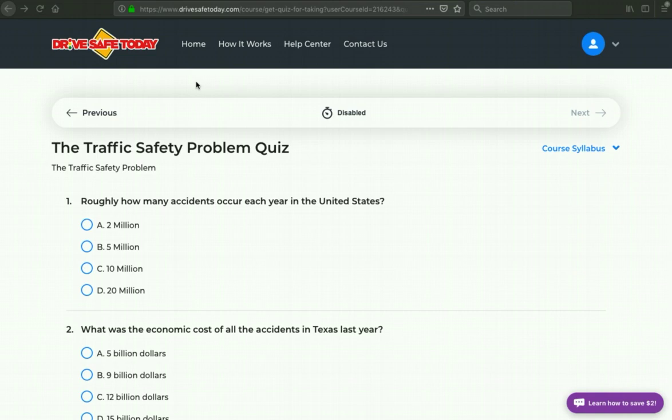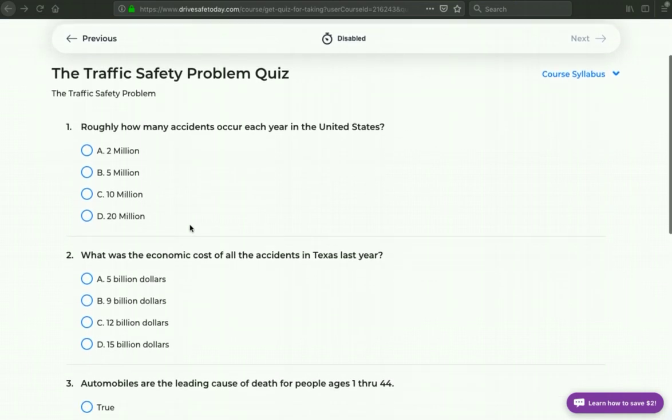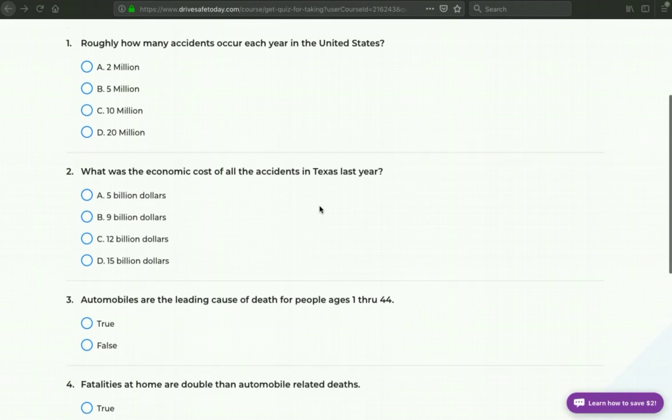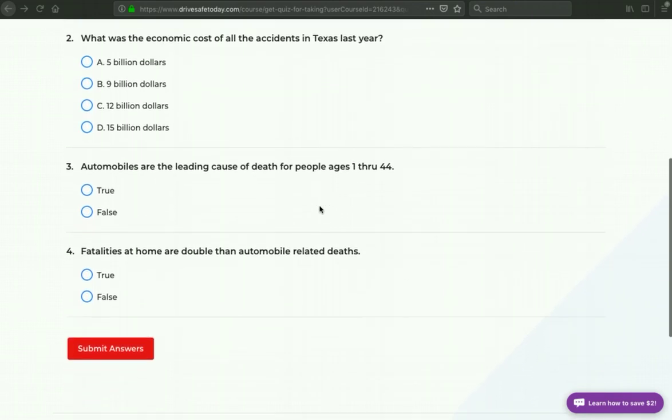Here we are at the section one quiz, labeled the Traffic Safety Problem Quiz. Rather than selecting the answers, I'll go through and show you the questions that are asked so you know exactly what to look for as you're reading through the section. I'll slowly scroll down so you get an idea of what questions are asked at the end of section one.